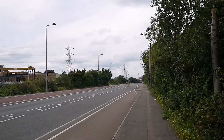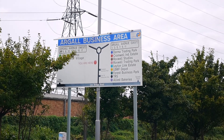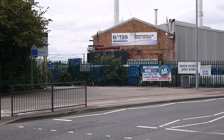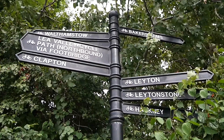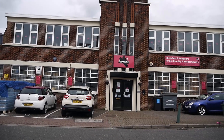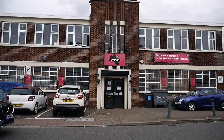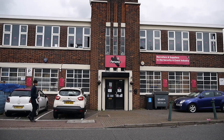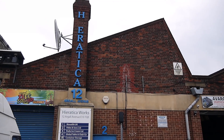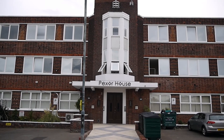Argyle Way — one of the great Lea Valley industrial centres. A bit of classic edgelands. Some really wonderful buildings down here. I love the 1940s, 1950s style industrial buildings — you can see them all around the outskirts of London, from here right across to Wembley and Perivale. That is a real beauty, isn't it? Hexor House.